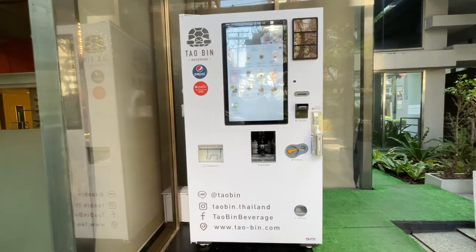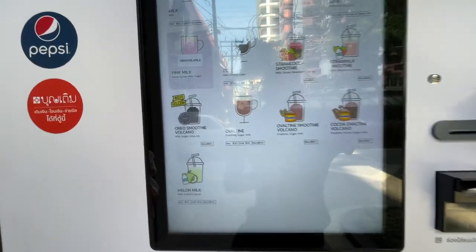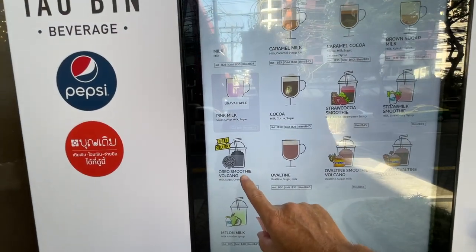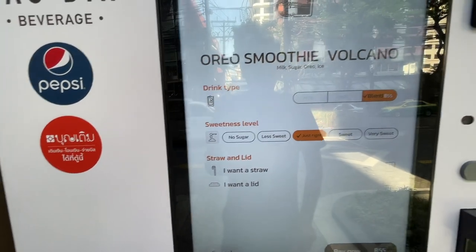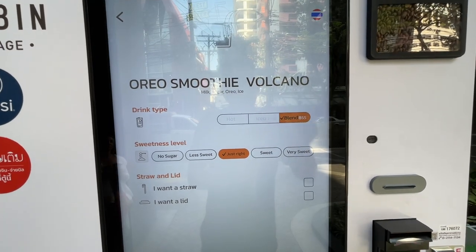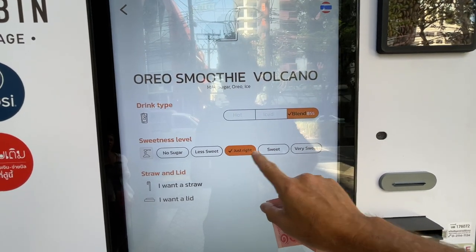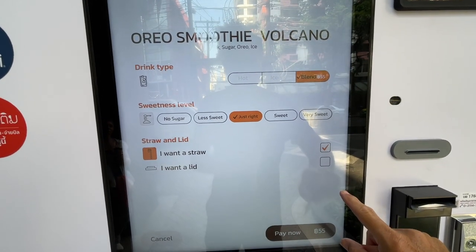Okay, here we go again with Taubin Beverage. I'm going for the best seller, which is the Oreo Smoothie Volcano. Let's click that. How sweet do I want it? I think I'll go just right. We've got a blend and I want a straw.